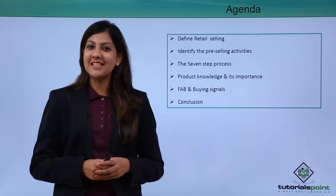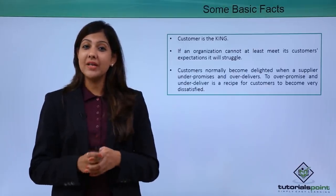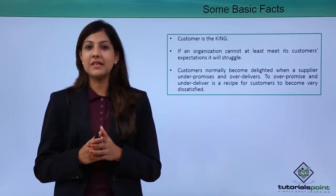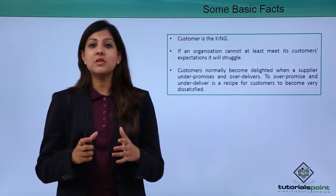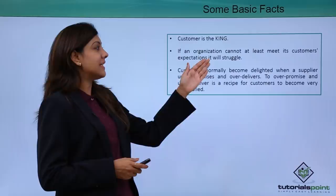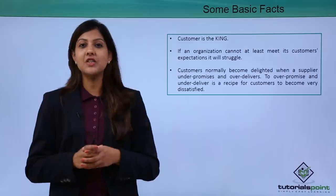Let's start with certain facts about retail selling. The customer is always the king — no matter what happens, no matter what your own objectives or problems are, the customer is not bothered; he or she is always going to be the king. If an organization cannot meet at least its customers' expectations, it will always struggle — and that is a proven fact.